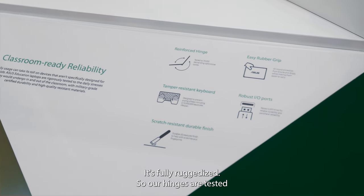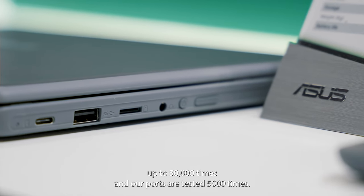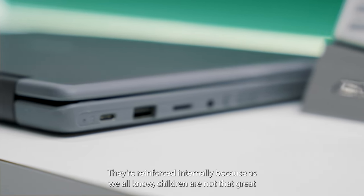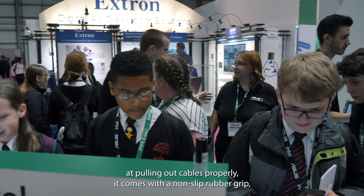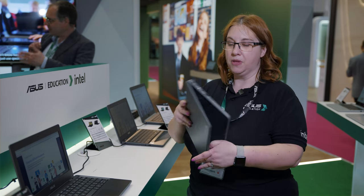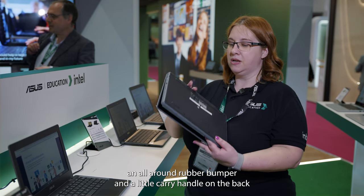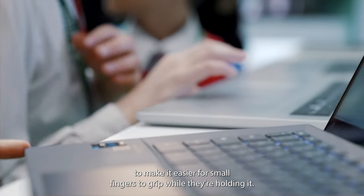It's fully ruggedized — our hinges are tested up to 50,000 times and our ports are tested 5,000 times. They're reinforced internally because, as we all know, children are not that great at pulling out cables properly. It comes with a non-slip rubber grip, an all-around rubber bumper and a little carry handle on the back to make it easier for small fingers to grip while they're holding it.